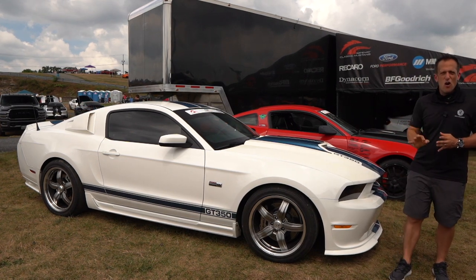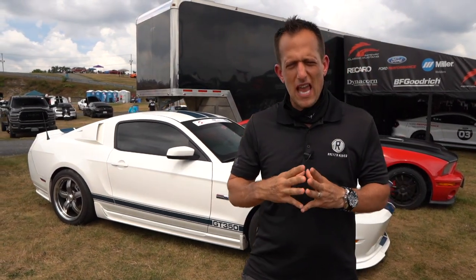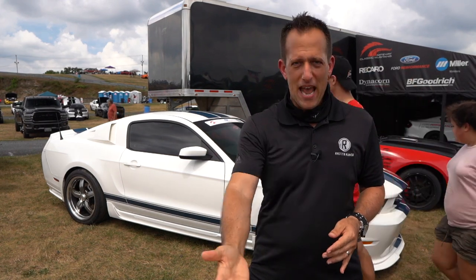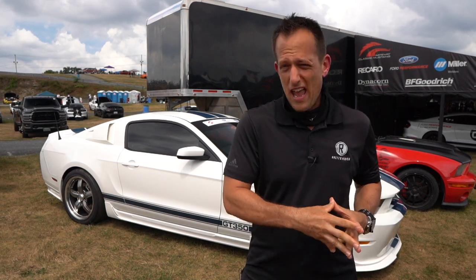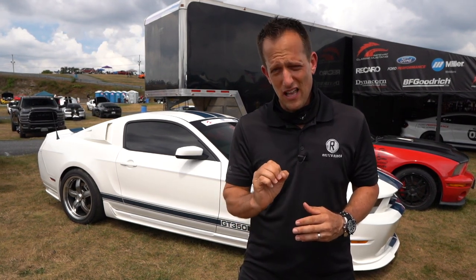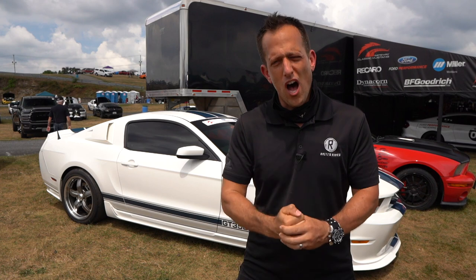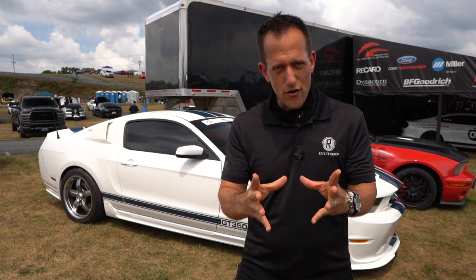This is a 2011 Shelby GT350. You might be scratching your head saying, hold on a second — I thought Ford came back out with the Shelby GT350 in 2015. And you are correct. In 2011, though, Carroll Shelby was still around — he was about 87 years old. He wanted to bring that Shelby GT350 magic back, and he did it in a big way. He basically took that 5-liter engine and supercharged it. Whipple supercharger — you're looking at 550 horsepower. This car, back in 2011, cost about $64,000, built at Shelby American, and sold at a number cap of no more than 2,200 examples. So let's dive in and see — is this the ultimate modern Shelby GT350?